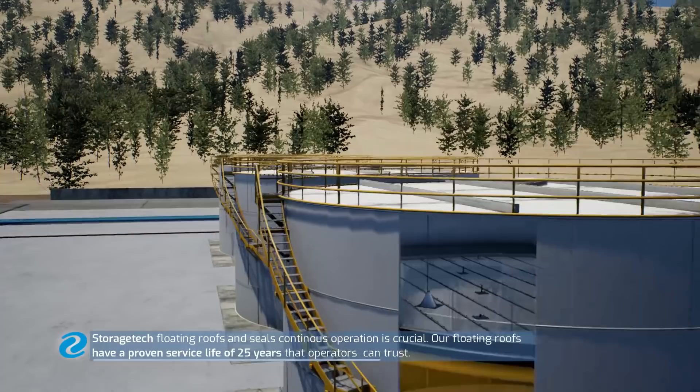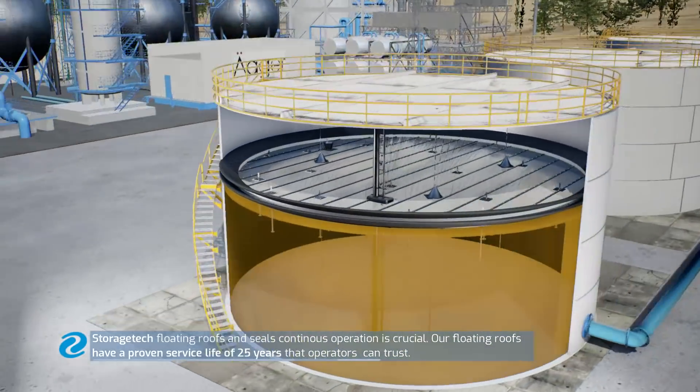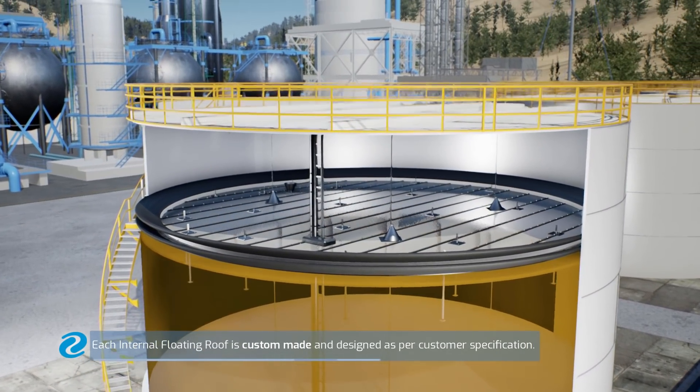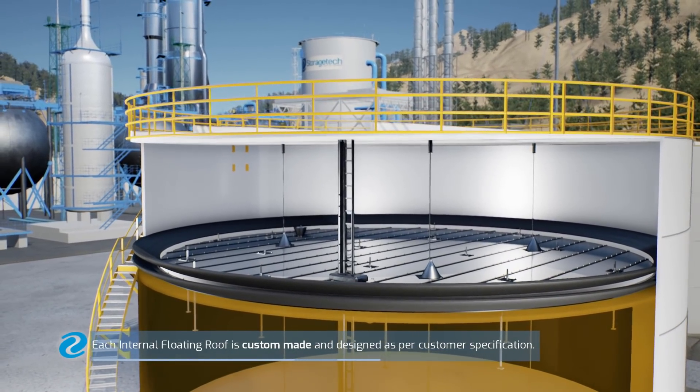Our floating roofs have a proven service life of 25 years that operators can trust. Each internal floating roof is custom-made and designed as per customer specification.